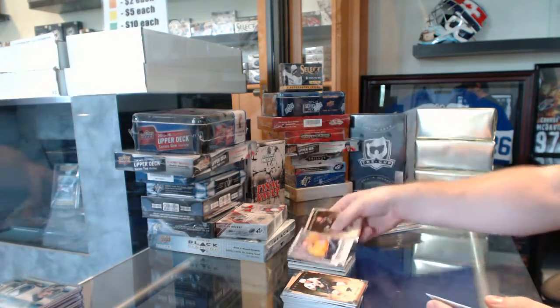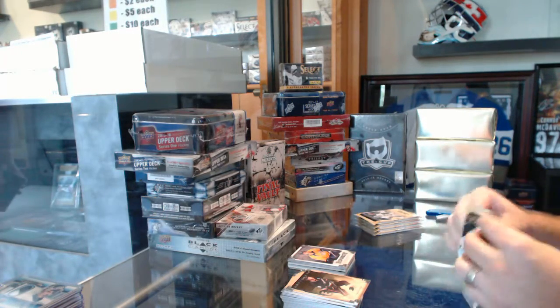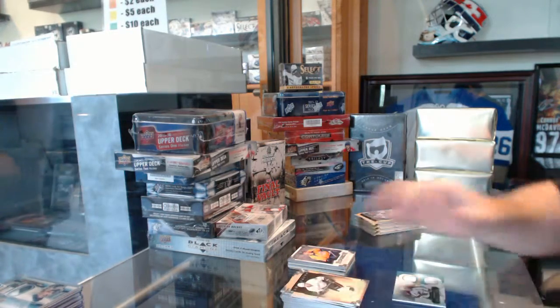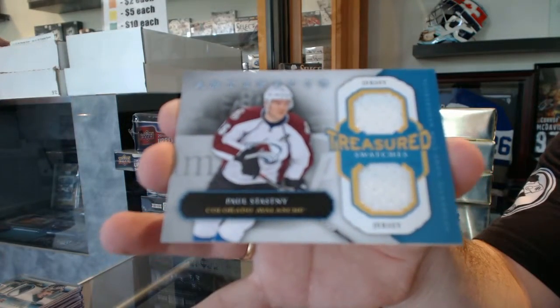We've got a Phillip Forsberg Rookie at $9.99 for the Nashville Predators. We've got Treasured Swatches for the Avalanche, Paul Stastny.